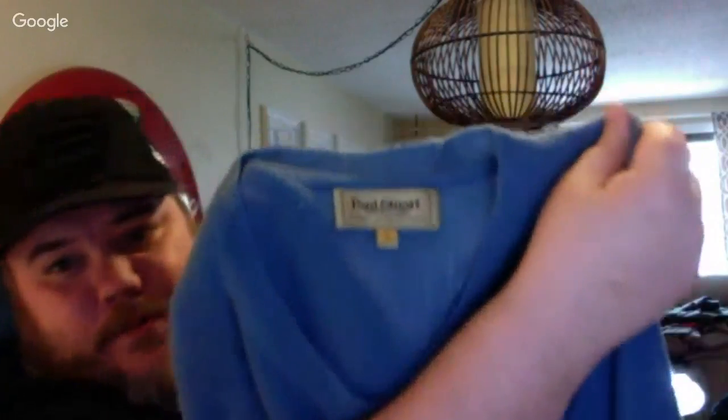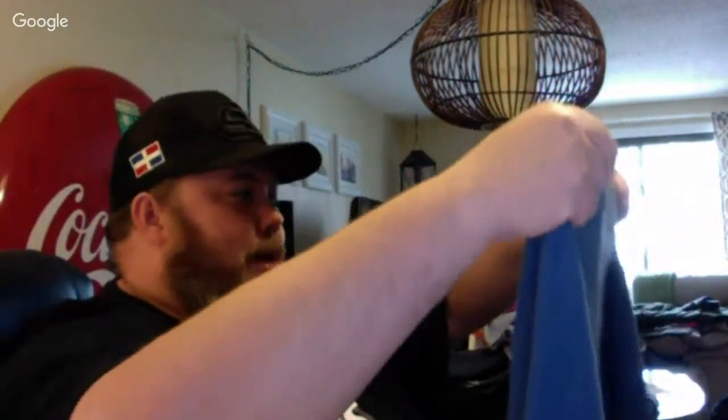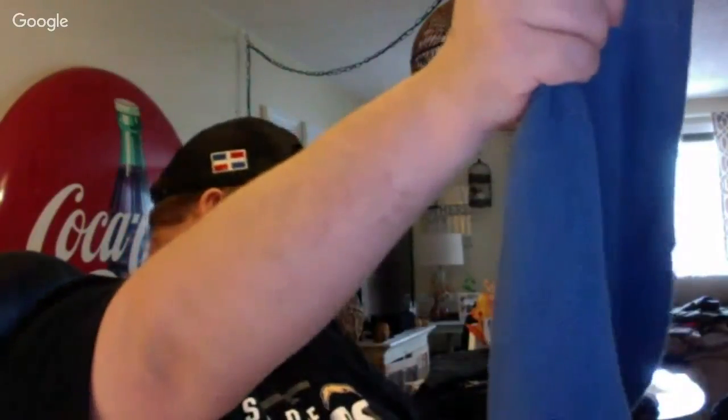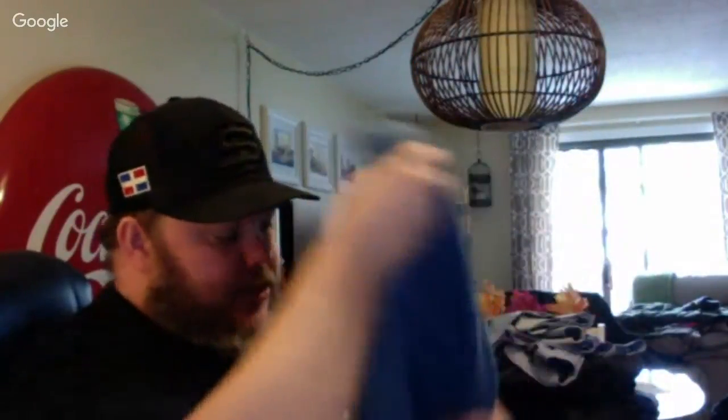It's a Paul Stuart shirt — I usually don't pick this brand up too much, but this is 100% alpaca. Alpaca is kind of like a llama material — it feels almost like a towel, really weird material. I picked it up because it just felt different, and when I looked it up, probably $35 or so on that, maybe a little more. It's like cashmere — alpaca is nice.